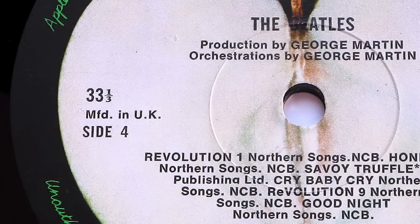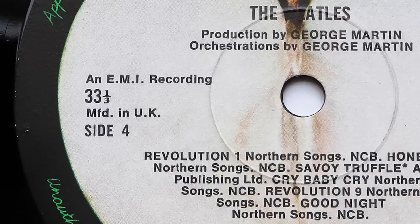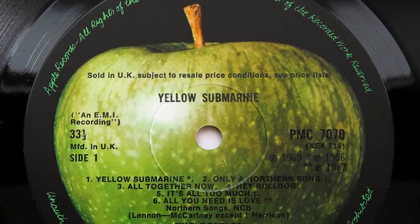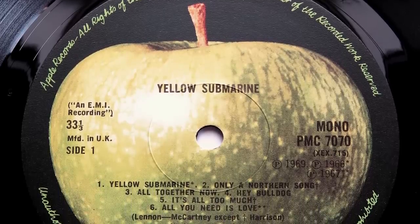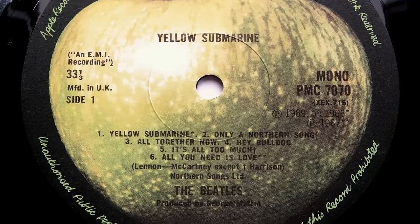The absence of an EMI recording text on the White Album was not an error per se — it was just something added after the first set of labels were printed. Like Help, I've not found any label errors on original pressings of Yellow Submarine. The only one I know of was on the 1982 mono reissue, where some copies — including one I had — came with stereo labels.